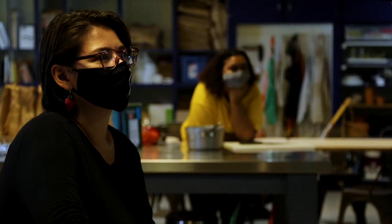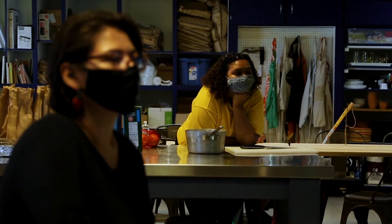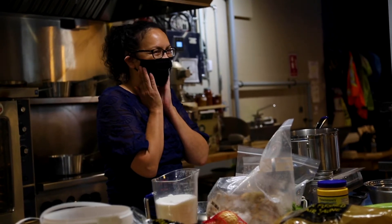Today we gathered at Roots to Harvest to learn how to preserve bone broth and blueberry jam. We had Arlene Mikas-Young, who's from Wawa Kapewin, come in to teach us about preserving.